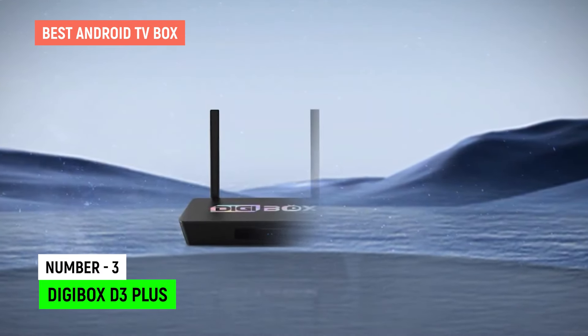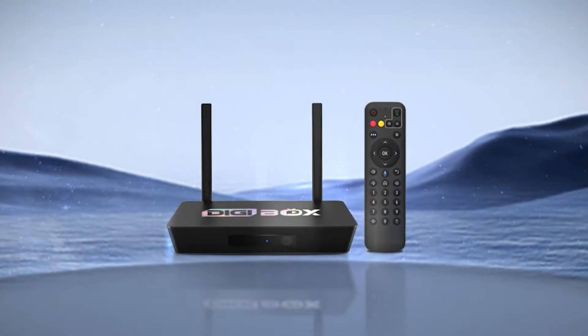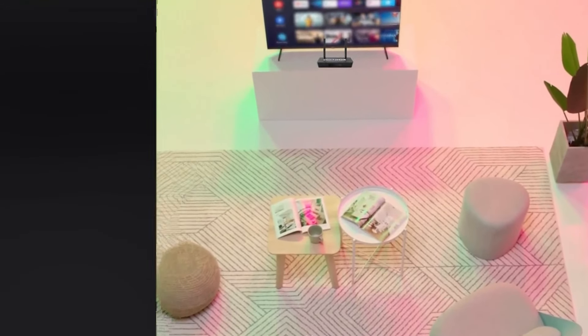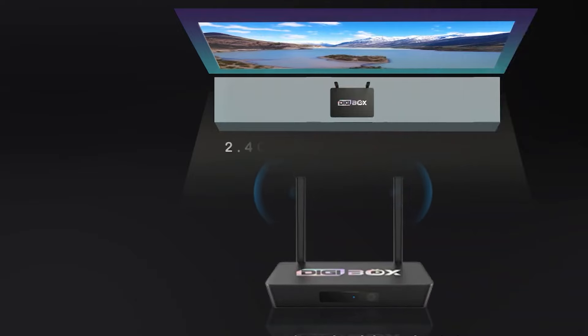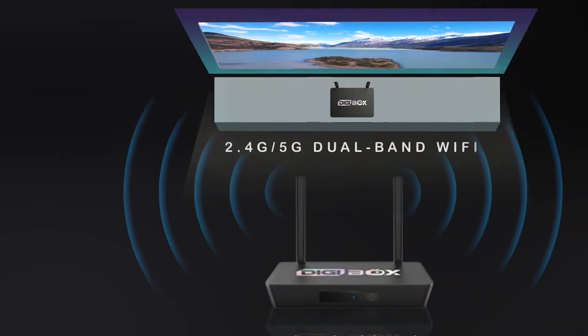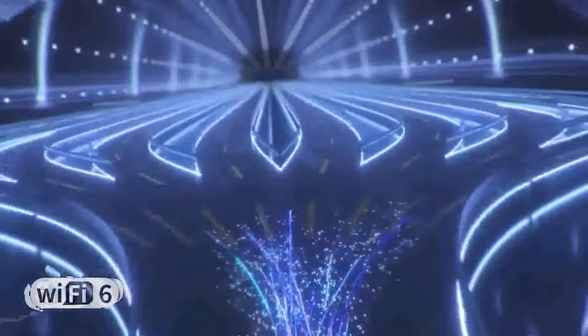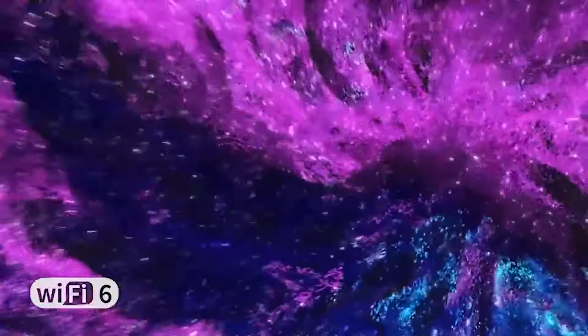Digibox D3 Plus. Step into the future of home entertainment with the Digibox D3 Plus, a visionary device poised to redefine your viewing experience. This technological marvel transcends the limitations of conventional Android TV boxes, venturing into the uncharted territory of stunning 6K resolution.